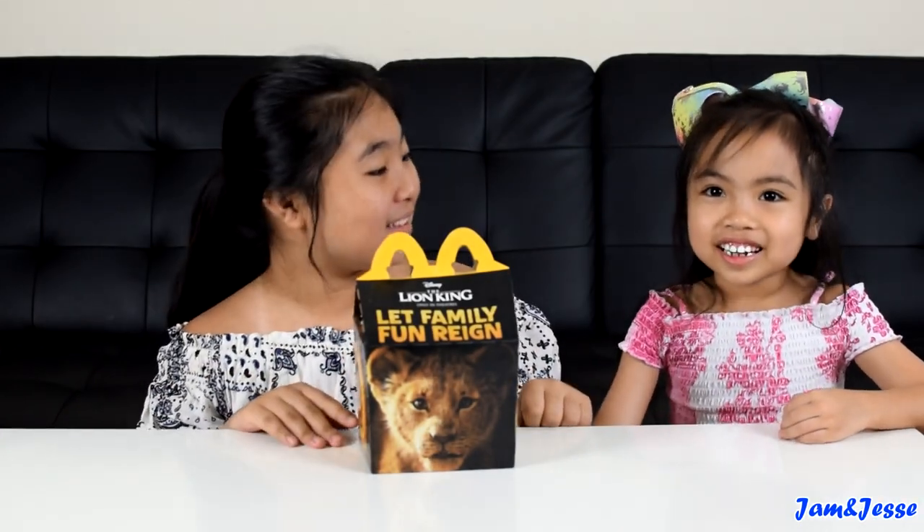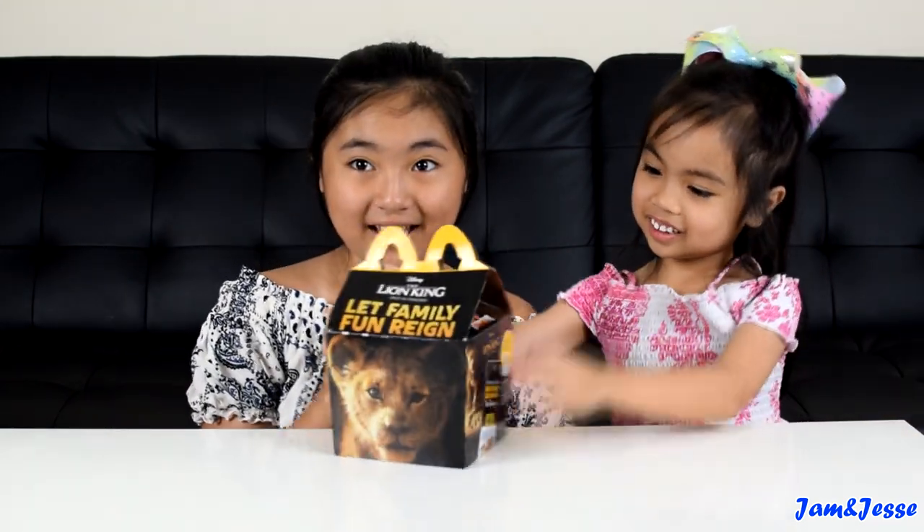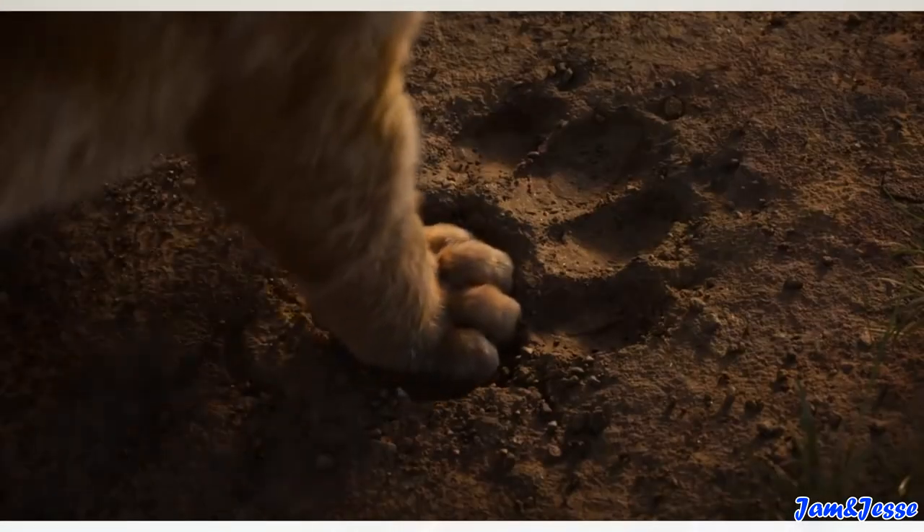Hey guys, welcome to Jam Ed's channel! Today we have the McDonald's Lion King Happy Meal toys. Lion King is showing in theaters on July 19th and right now it's still in theaters.